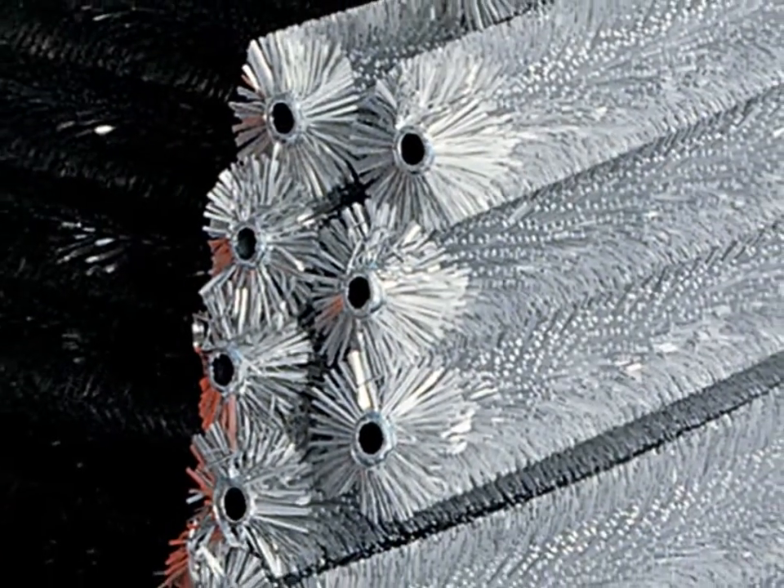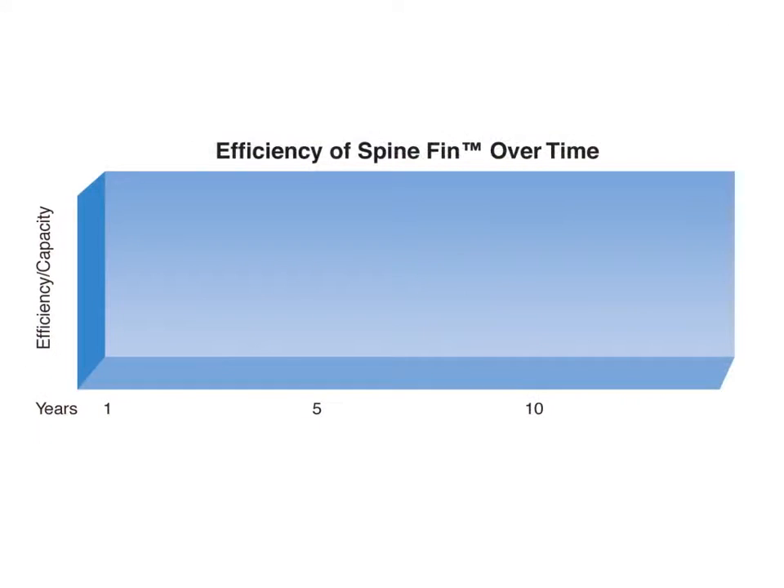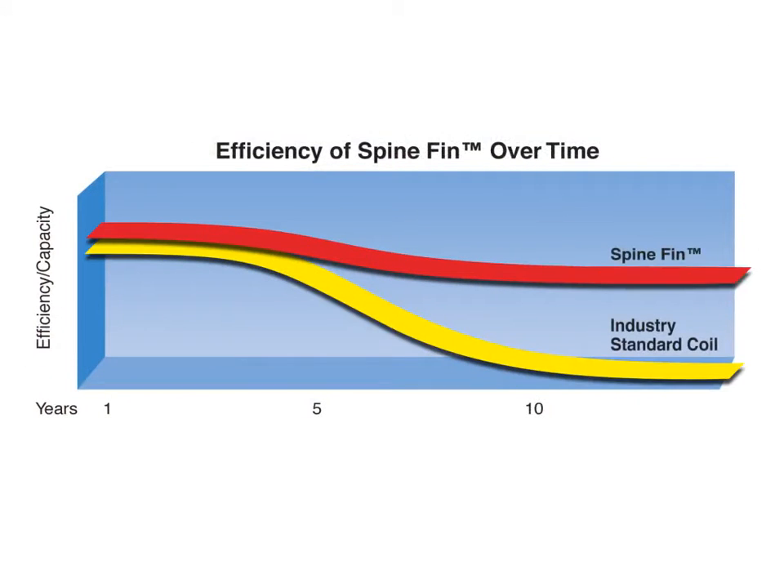In fact, third-party testing conducted by Purdue University and the U.S. Civil Engineering Laboratory has proven that all-aluminum spine-fin coils maintain better efficiency over the life of the system when compared to other coils.